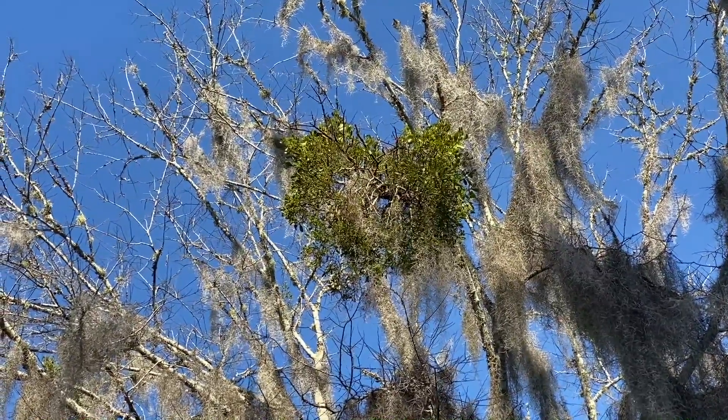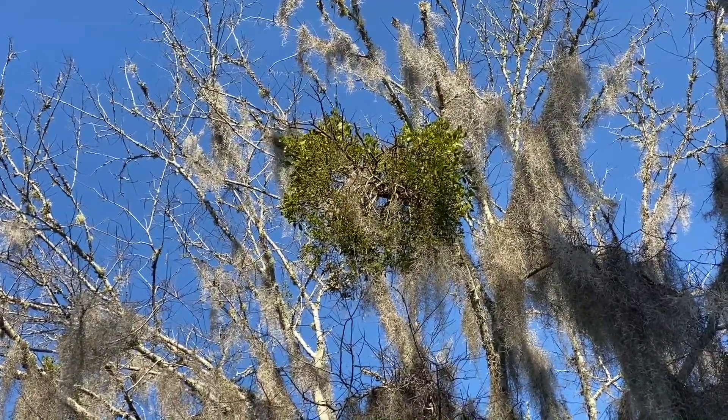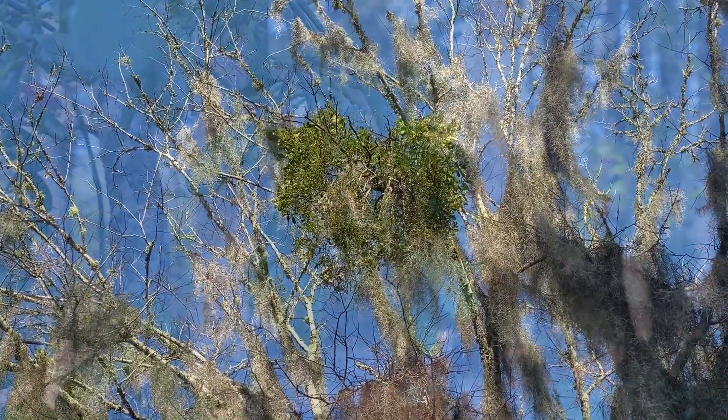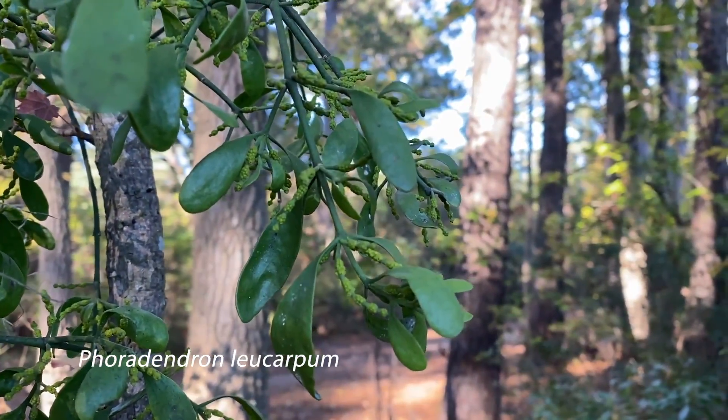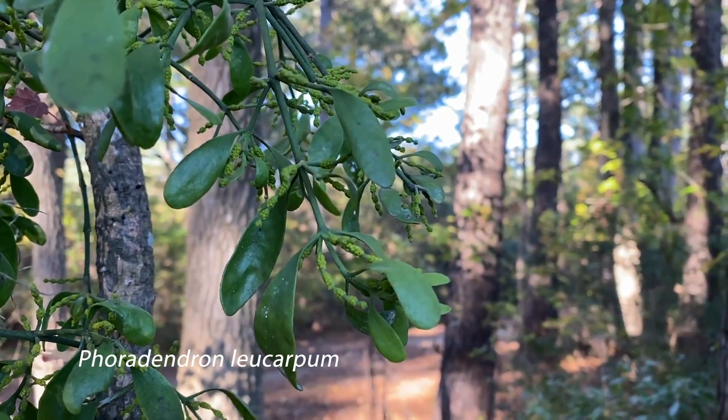This plant is a hemiparasite, and what that means is that even though it's photosynthesizing and it has green leaves, it is taking water and some nutrients from the tree that it grows on.